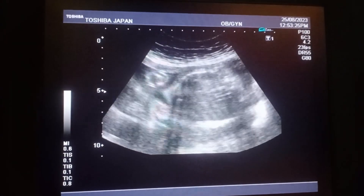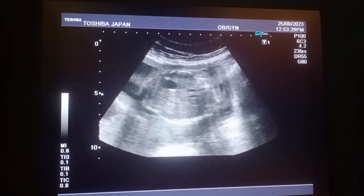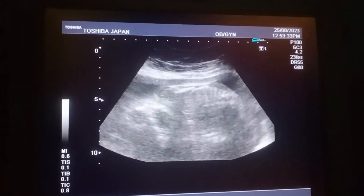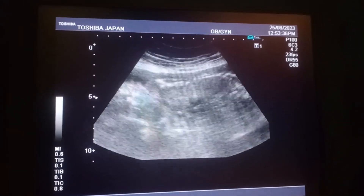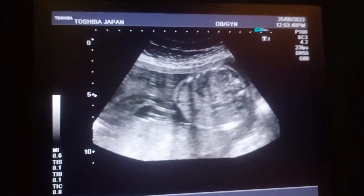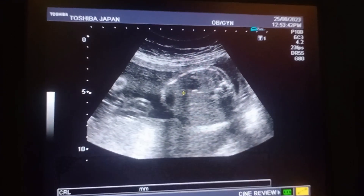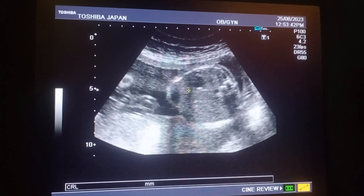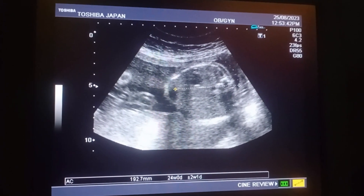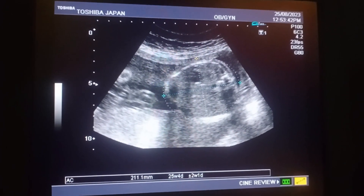Now I would like to check the abdominal circumference, which corresponds to about 25 to 26 weeks. You can appreciate the liquor and you can also appreciate the placenta.